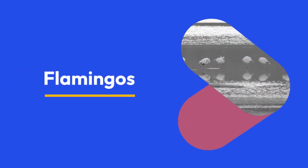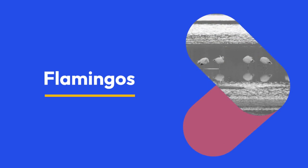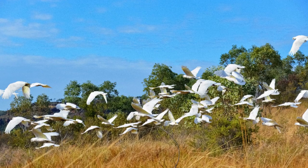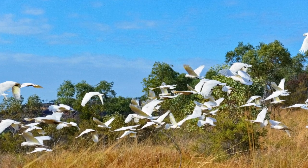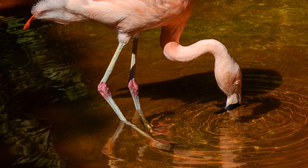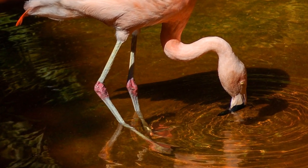Flamingos, with their vibrant pink feathers and distinctive appearance, often captivate our attention. Yet, there's far more to these fascinating birds than meets the eye. Dive deeper into the world of flamingos with these ten intriguing facts that are bound to surprise you.